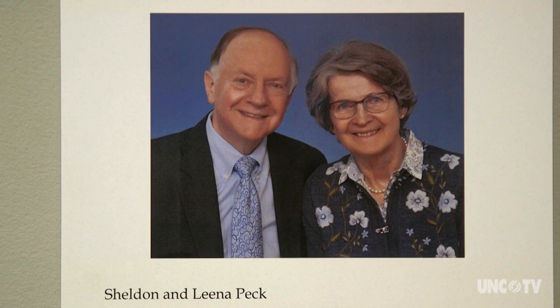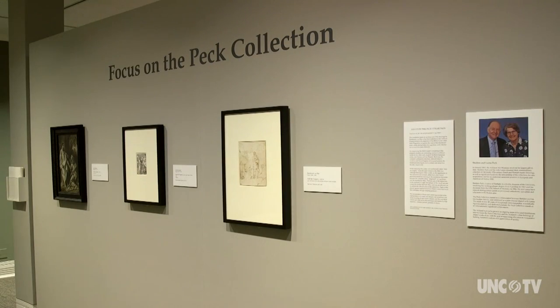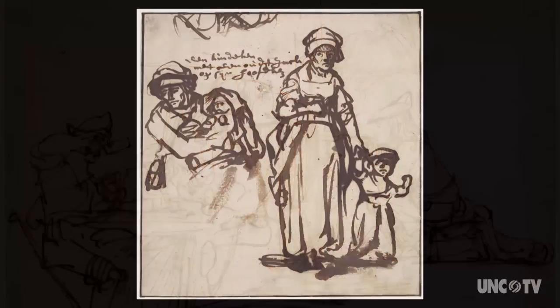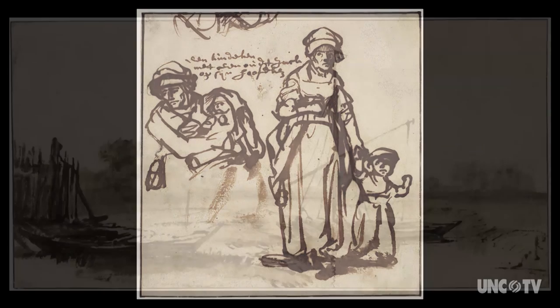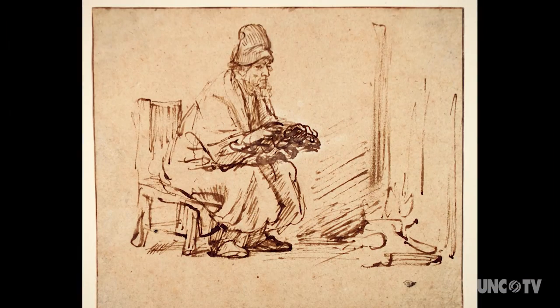In December, we learned from our longtime board member Sheldon Peck that he and his wife Laina planned to give us their entire collection — 134 drawings of the 17th and 18th centuries from Holland and Flanders. We are so thrilled to have this collection, which can be shown only in short periods of time because they're all works on paper.